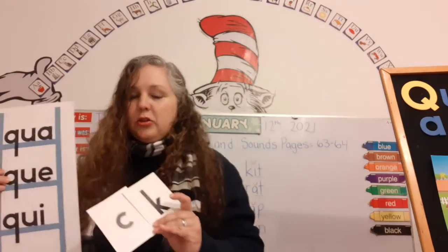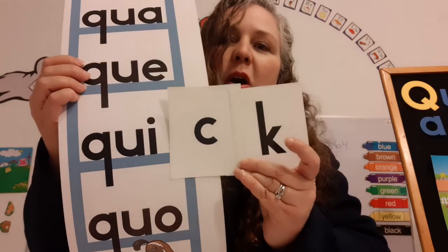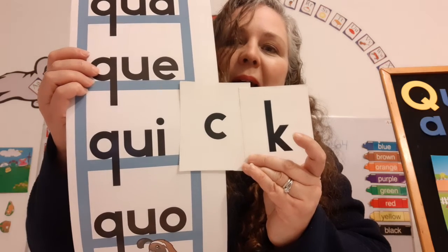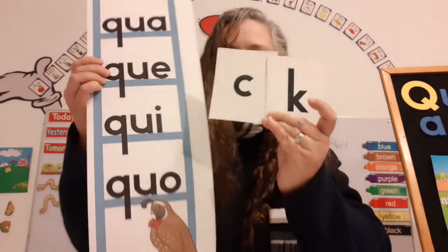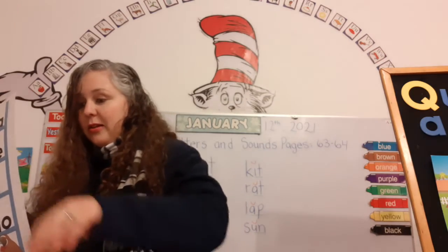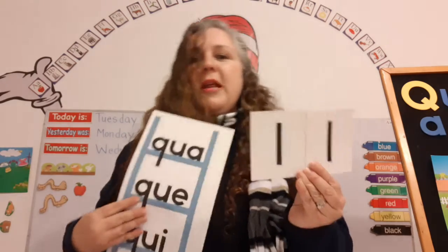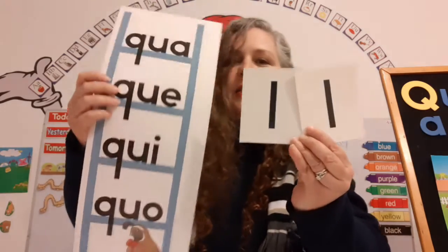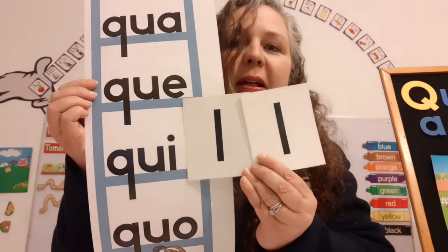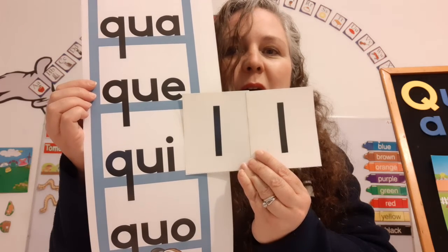Now let's do another one — are you ready? We're going to use the same special sound. Now I'm going to get two L's. Remember, if there are two consonants at the end of a word, we only have to pronounce one of them, but they go together — they're supporting each other. Here we go. Let's read it: Quill. Quill is like an old-fashioned pen. Quill. Quill. Super!